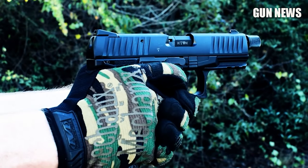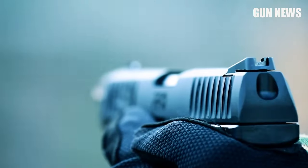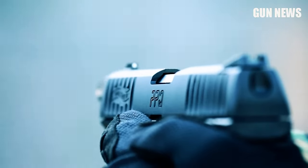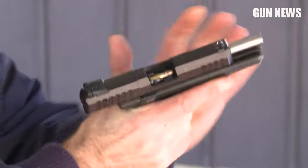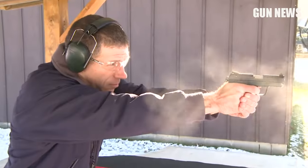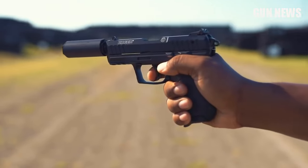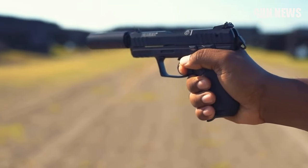They are perfect for plinking, target practice, home defense, and concealed carry. You could get a full-sized replica of a firearm you already own to reap the benefits of a smaller caliber weapon, or purchase one with a low-profile compact design with a high round capacity. Today, we are going to look at the best .22 LR pistols on the market.